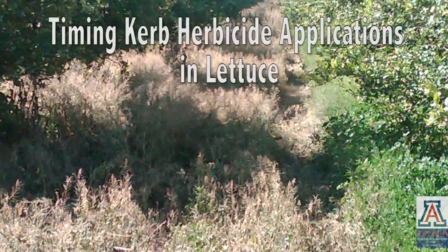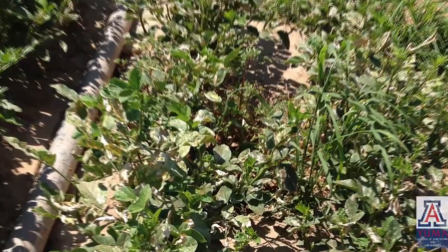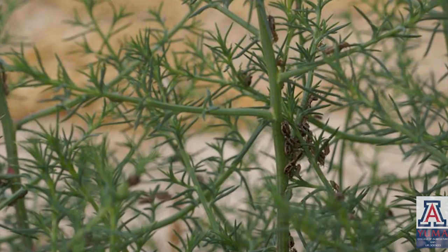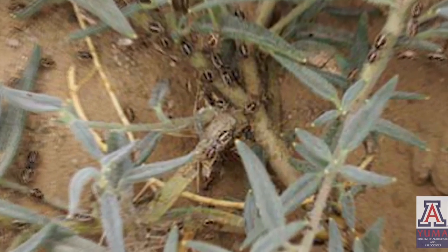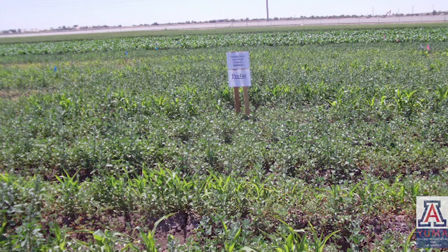Weed control is an important part of all crop production systems. Weed infestations reduce yields by competing with crops for water, nutrients, and sunlight. They also reduce profits by obstructing harvesting operations and lowering crop quality. Weeds can also shelter insects, pests, and diseases. According to the Ohio State University Extension site, it is estimated that losses in U.S. crops due to weeds left uncontrolled exceeded $7.5 billion annually.